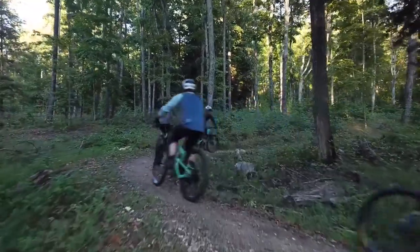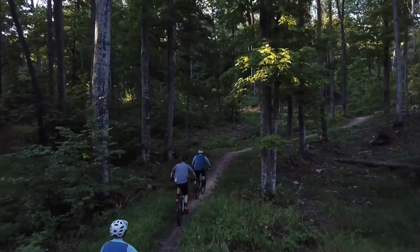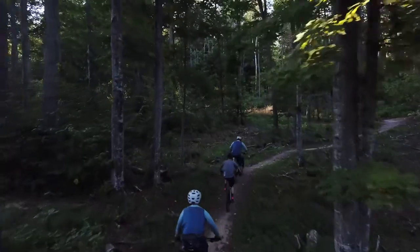We built the first two single track mountain bike trails in the last year and a half, and the response has been absolutely incredible. People have really enjoyed this — from small children and families to older adults and everything in between.